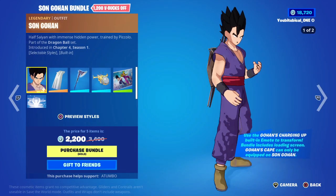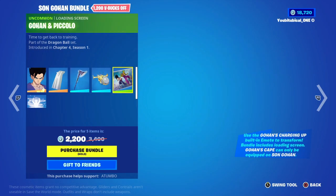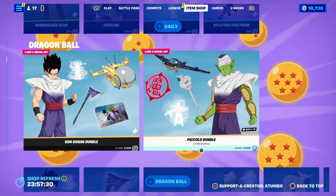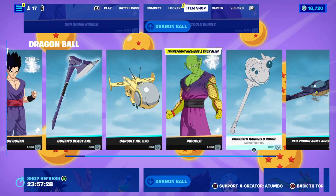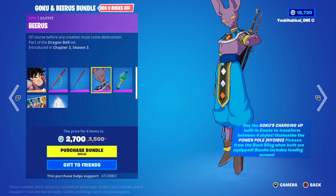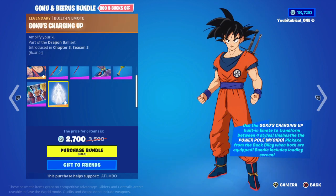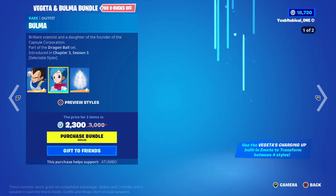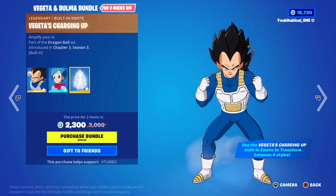And then we have the Dragon Ball Z skins. All the other Dragon Ball Z stuff is still here — Goku, Power Pole, Power Pole. Dearest Fish is the charged-up emote. Then we got Vegeta, Bulma, and Vegeta's Charging Up emote.